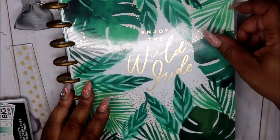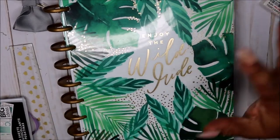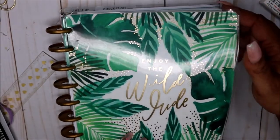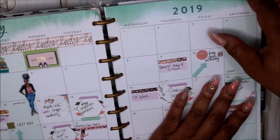Hey friends and welcome to my channel. I am Yoshida and this is Norris Cove. Today I just wanted to do a quick flip through for the month of May in my Classic Happy Planner.